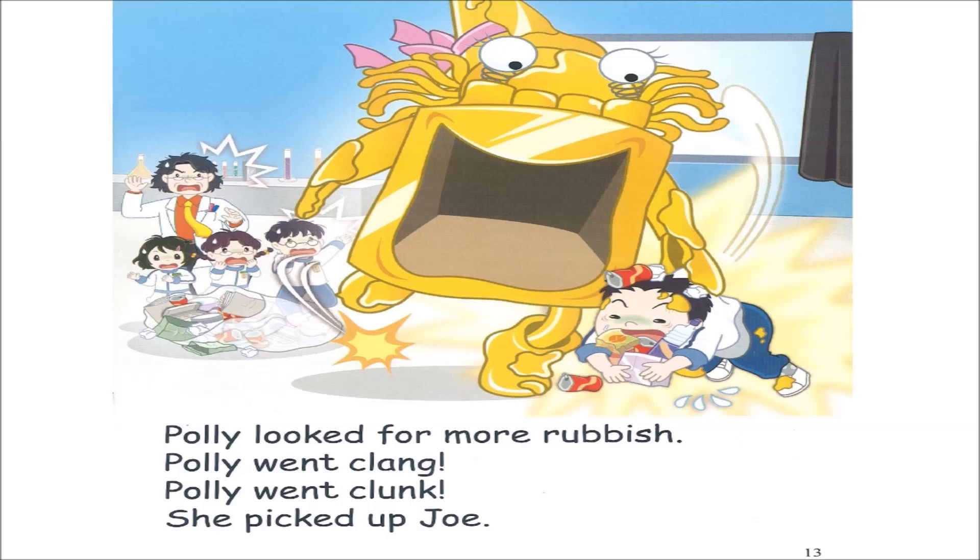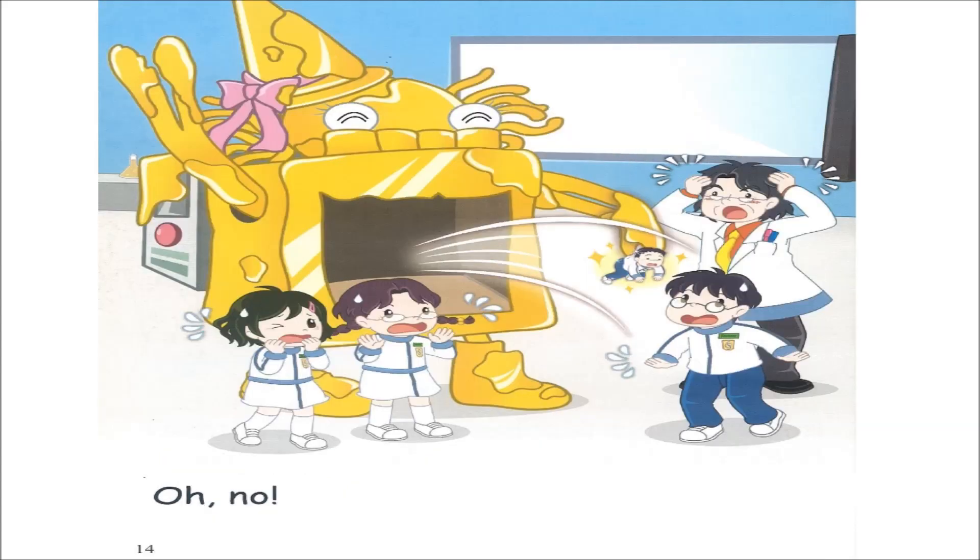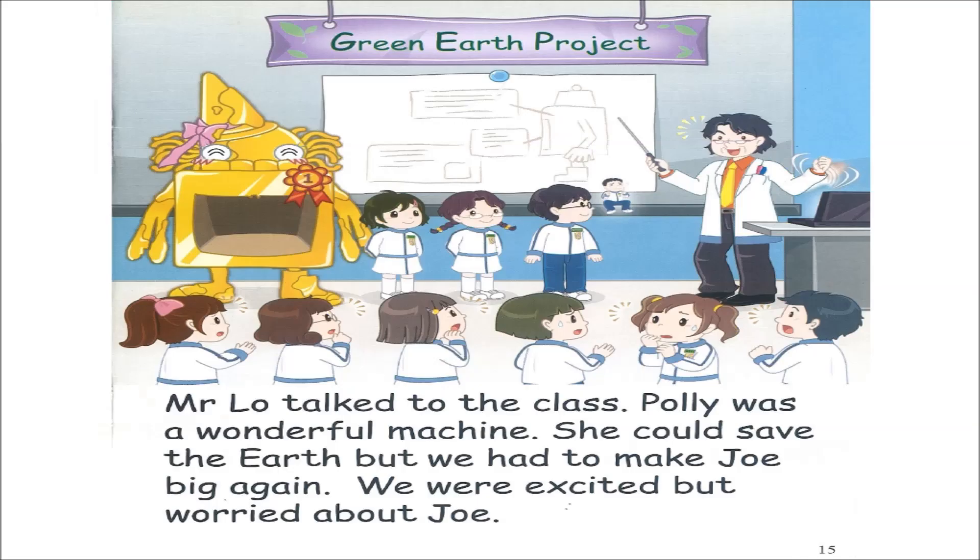Page thirteen. Polly looked for more rubbish. Polly went clang. Polly went clunk. She picked up Joe. Oh no! Page fifteen. Mr. Lowe talked to the class. Polly was a wonderful machine. She could save the earth. But we had to make Joe big again. We were excited, but worried about Joe.